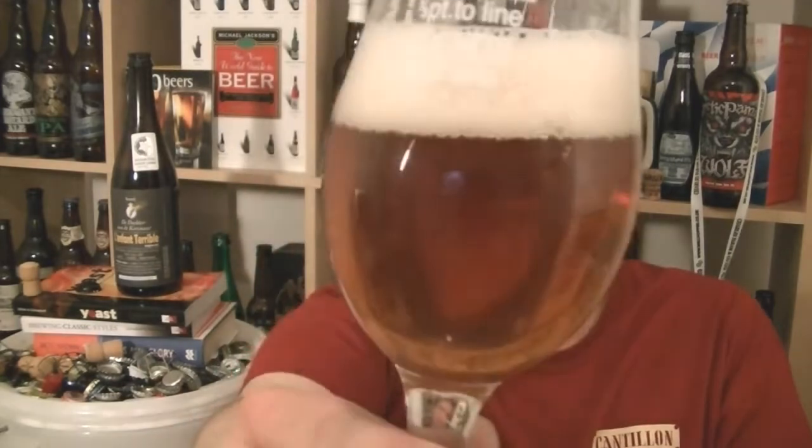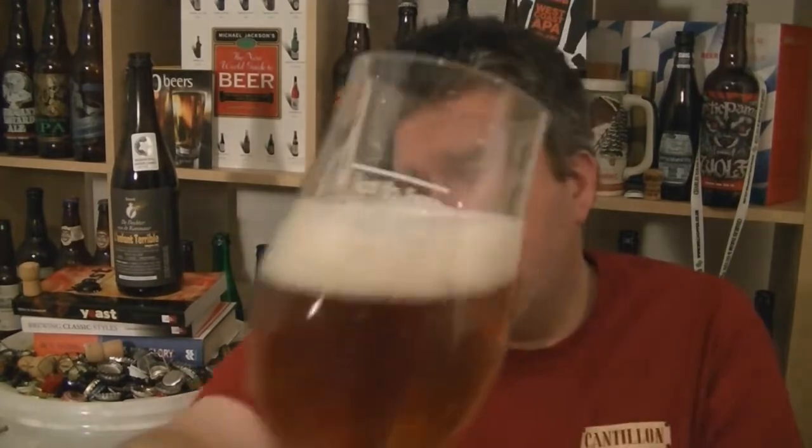The beer in the glass has a really nice, perfect shiny copper color with a bubbly frothy white head, a good amount of carbonation streaming from the bottom of the glass. Let's check out the aroma.